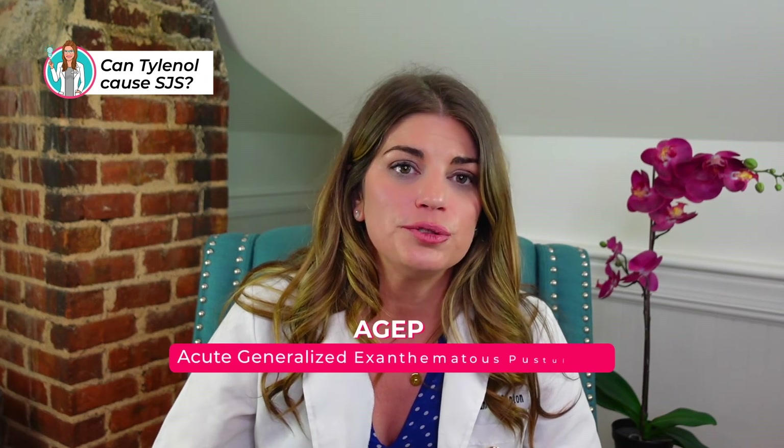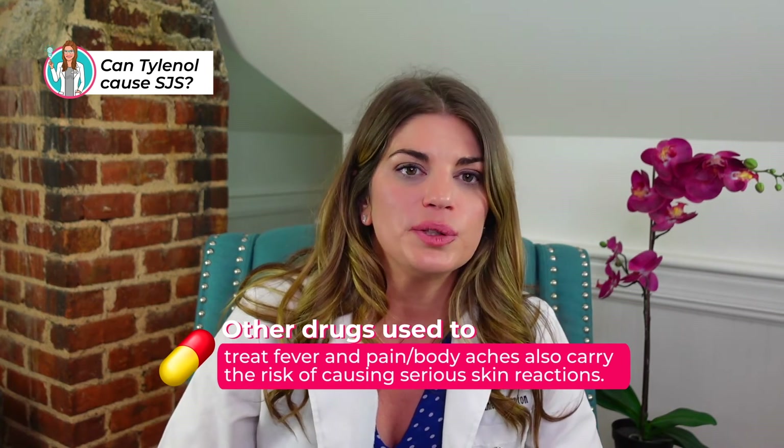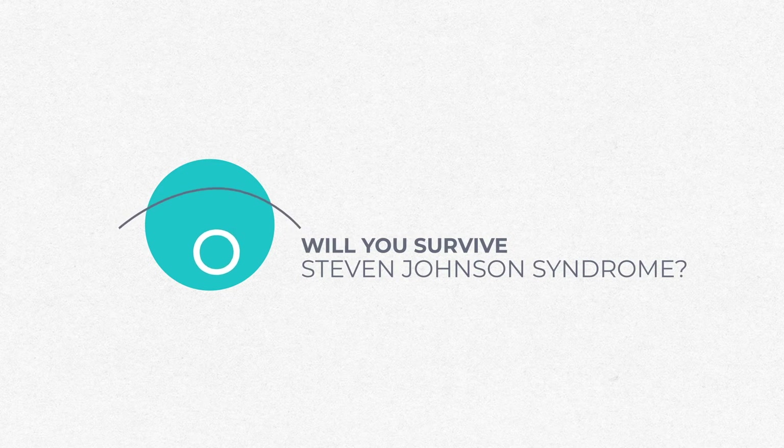Rarely, acetaminophen can cause serious, potentially fatal skin reactions such as acute generalized exanthematous pustulosis (AGEP), Stevens-Johnson syndrome, and toxic epidermal necrolysis. Other drugs used to treat fever and pain like NSAIDs also carry the risk of causing serious skin reactions. However, there does not appear to be cross-sensitivity between acetaminophen and other pain-relieving or fever-reducing drugs.